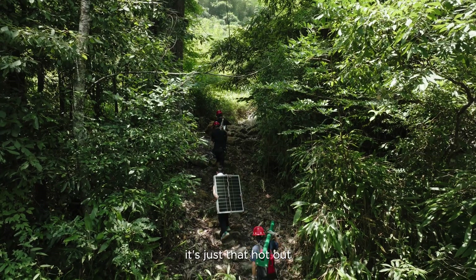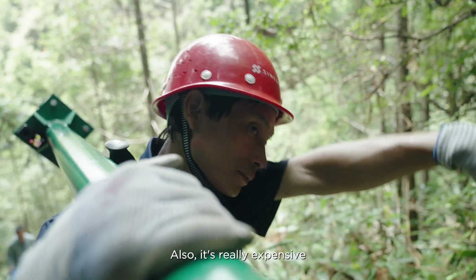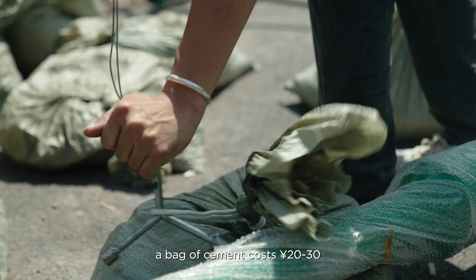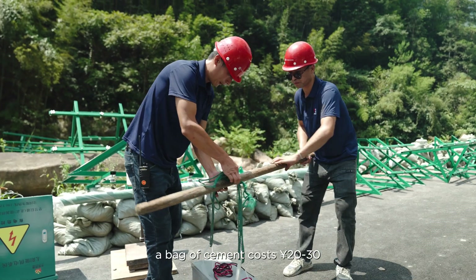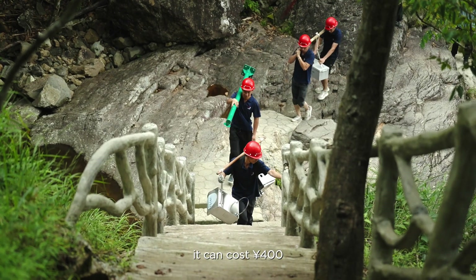It's just that hot out — it's too much for a human being. Also, it's really expensive. For example, one of the materials we need, a bag of cement, costs 20 to 30 yuan. But to carry it up the mountain, it can cost 400 yuan.